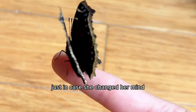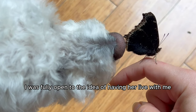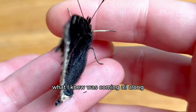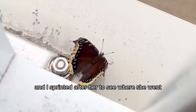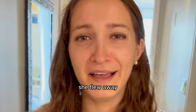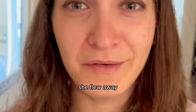I left the door open just in case she changed her mind — it was a little rainy out. I was fully open to the idea of having her live with me and becoming Raffi's little sister, but I knew I couldn't stop her from living freely in nature. She decided to fly outside, and I sprinted after her to see where she went. But she took a moment, as if she was saying thank you and goodbye, and she flew away gracefully in the warm summer air. I was really sad. She flew away.